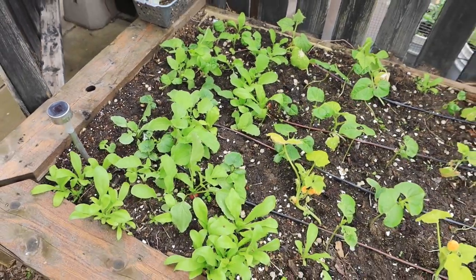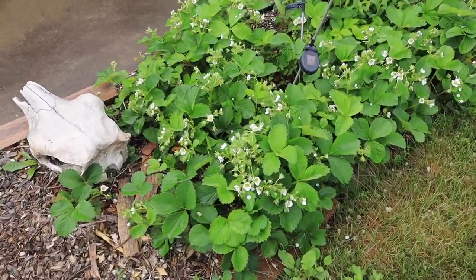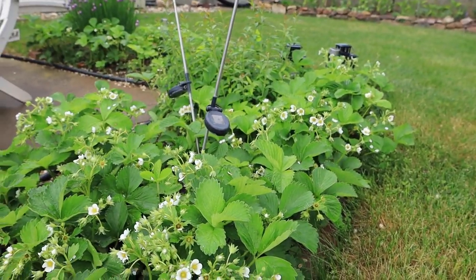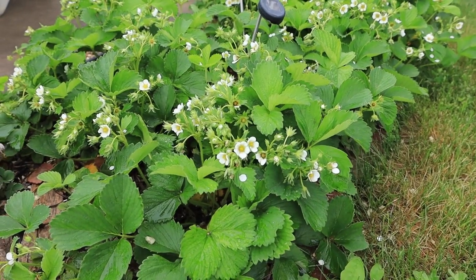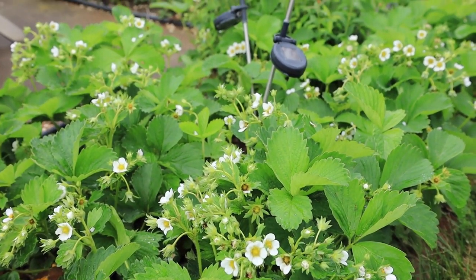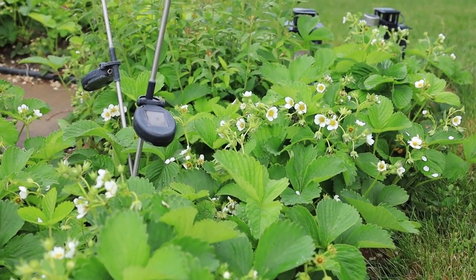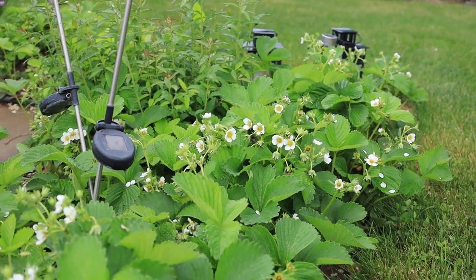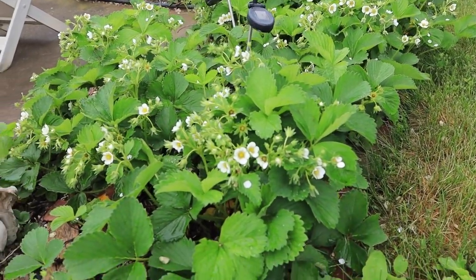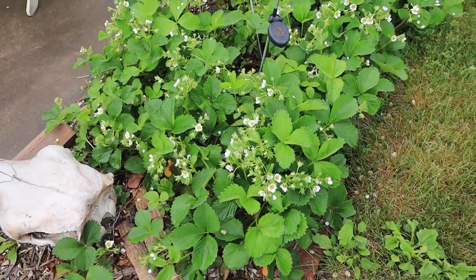I've also got some succession planting going on. One fun thing that happens when you come off a year of drought and start getting rain is that your fruiting perennials go into overdrive, thinking they need to reproduce for lean years. As you can see, my strawberries are absolutely loaded with flowers — it's going to be pretty exciting when these are full of fruit.